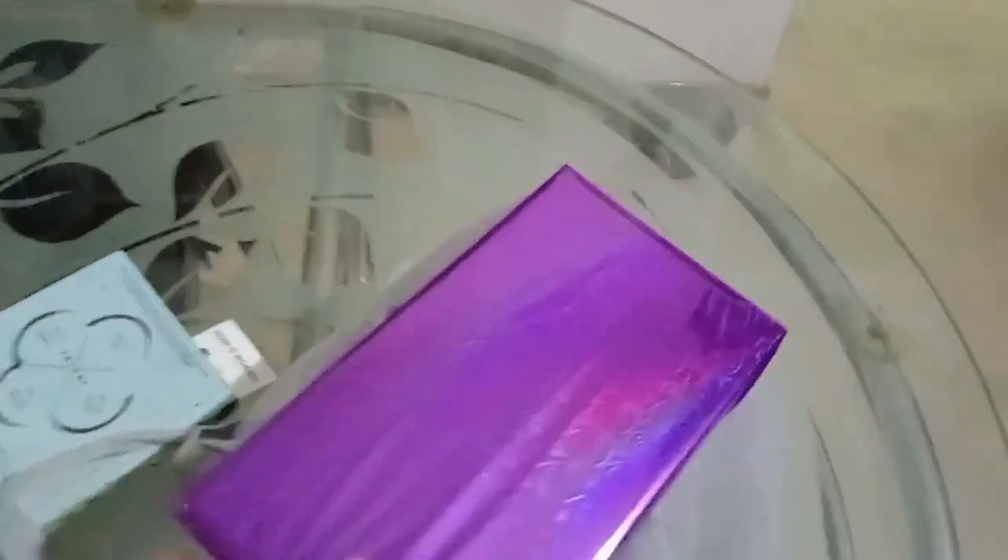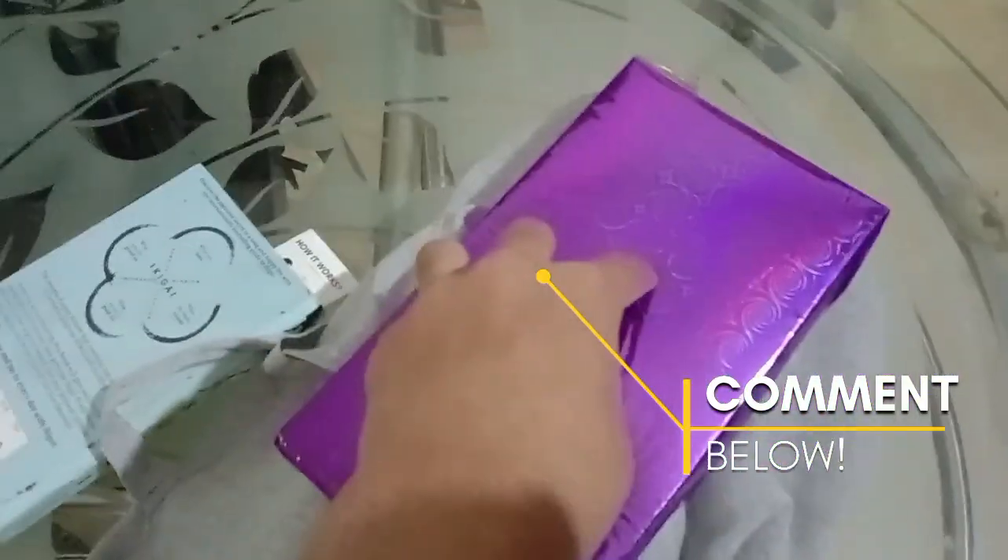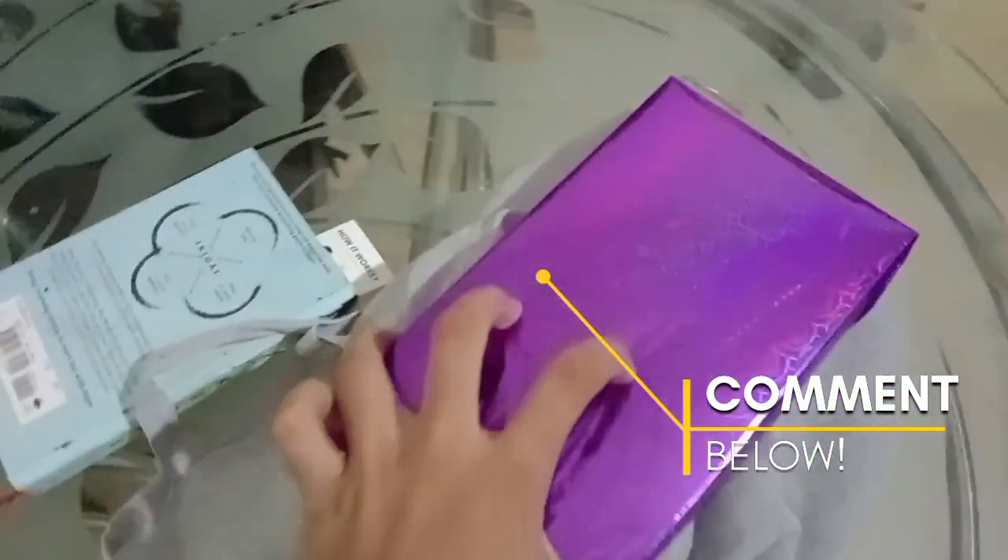I think this is a great time for you to guess what this gift is going to be - what's inside this box. Leave your guesses in the comments and watch till the end of the video to see if you were right.